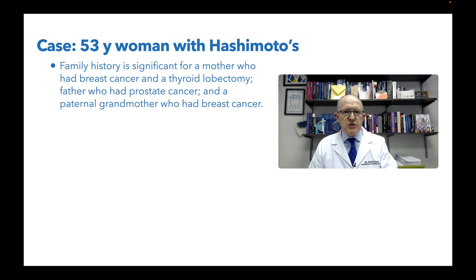Family history is significant: her mother had breast cancer and a thyroid lobectomy. Years ago, Hashimoto's patients often would get part of their thyroid taken out as an attempt to cure it — that may be what happened to her mom. Her father had prostate cancer, and a paternal grandmother had breast cancer. As a healthcare practitioner, I'm interested in anything that might give me a clue about cancer, even though her symptoms don't make me think that.